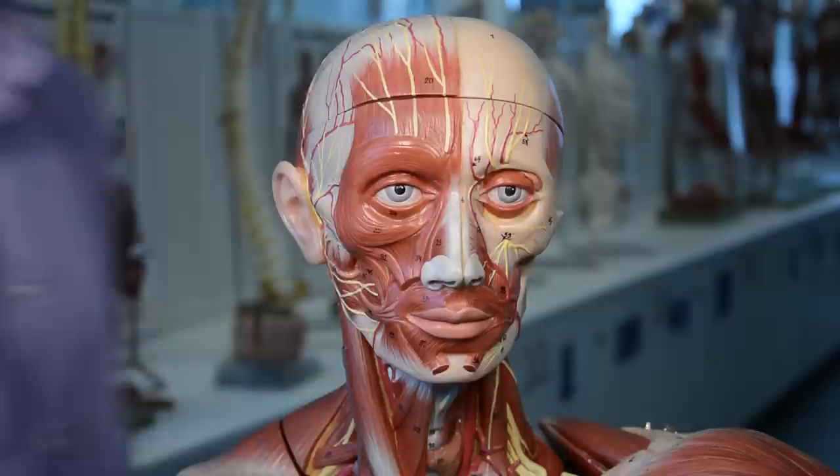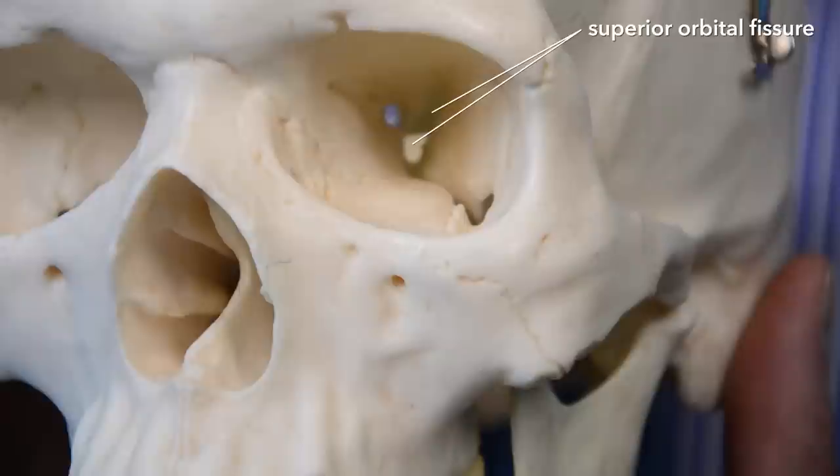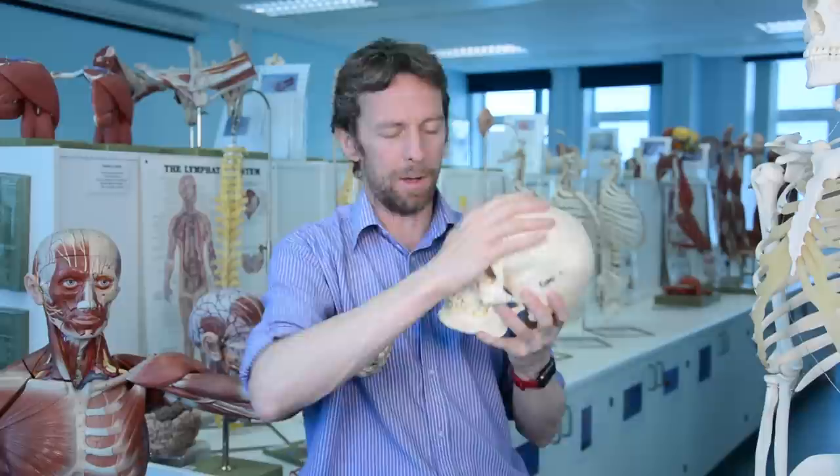I'm going to go into some detail on where the nerves run and then pull back out for an overview. Each of the three major branches of the trigeminal nerve splits again — generally described as three. The ophthalmic nerve has passed into the orbit through the superior orbital fissure and then splits into the frontal nerve, the lacrimal nerve, and the nasociliary nerve.